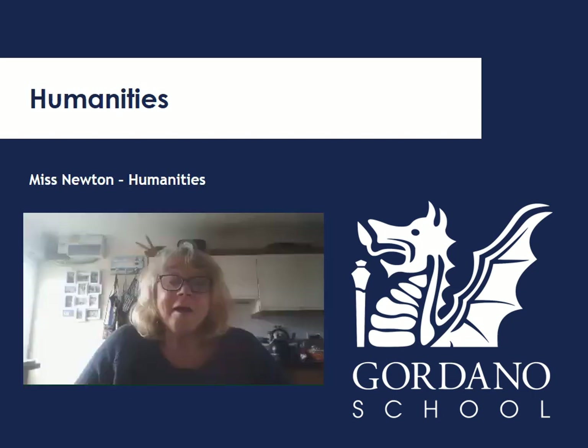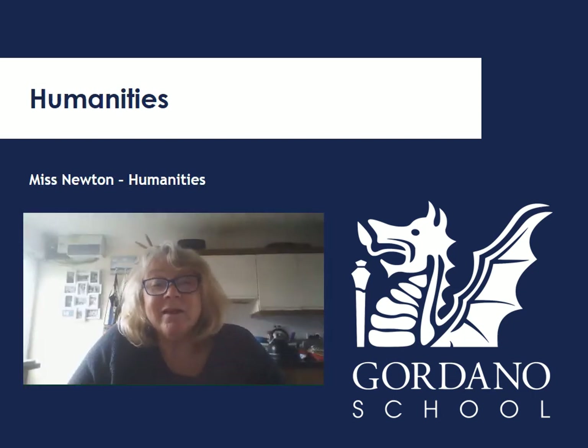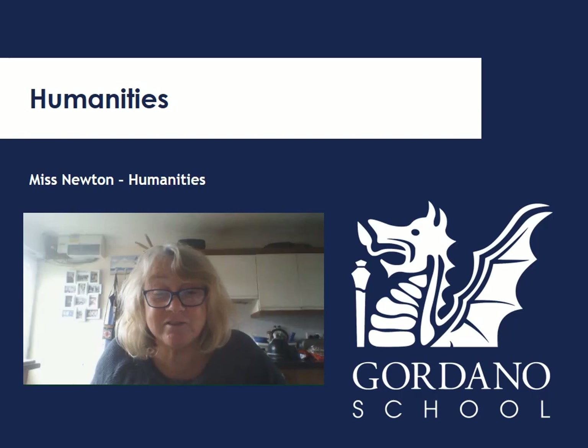Hi, New Year 7 for September. My name's Miss Newton. I teach Humanities in H9 which we call the Granny Attic. See you in September!